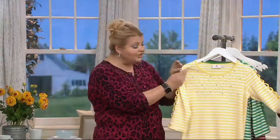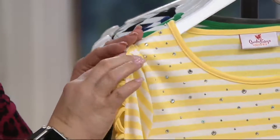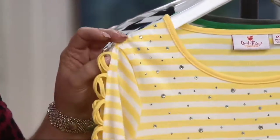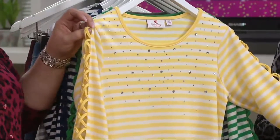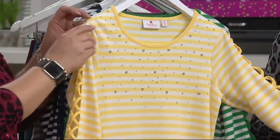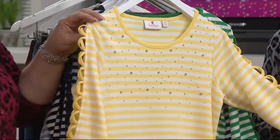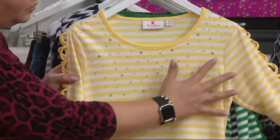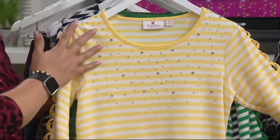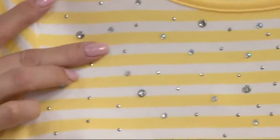It starts at the shoulder seam, so you don't need a special bra for this. Strapless bras are horrible — they just don't work well. So for this you don't need that. It starts at the shoulder seam and goes down to three-quarter length sleeves, and then you have this gorgeous detail of just drizzles of faceted studs, aurora borealis stones.